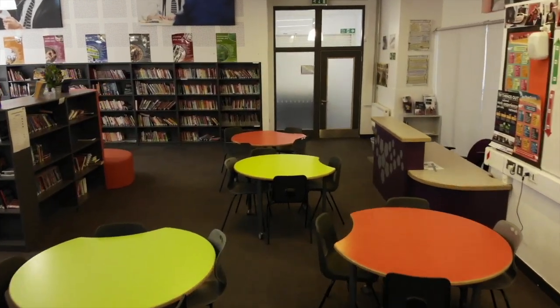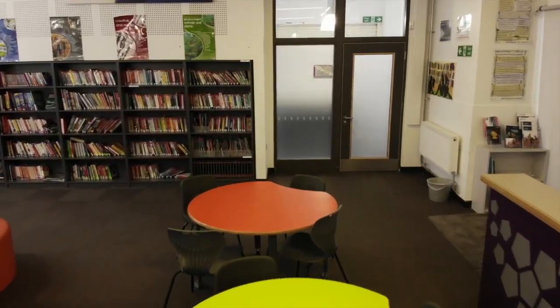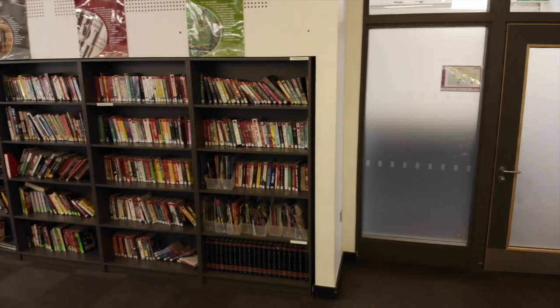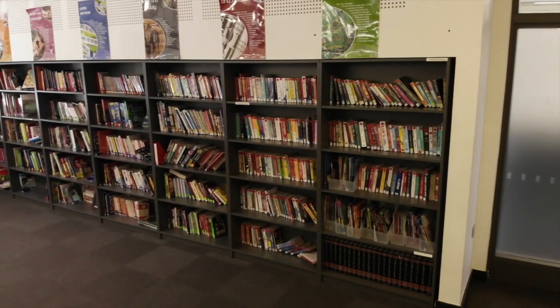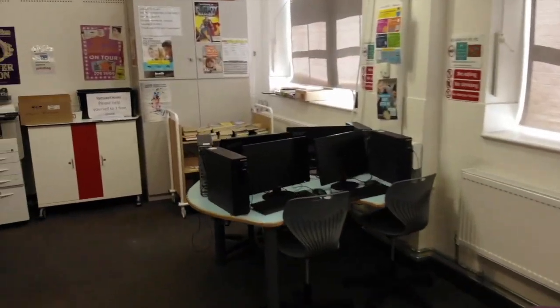Then there's our library. All of you will be able to borrow books from here, come in after school to complete homework, or just sit quietly on the bean bags and read at lunch time. We also have chess club in here after school.